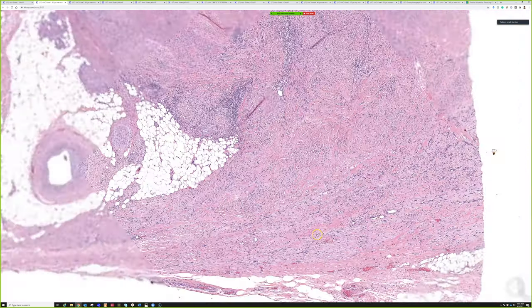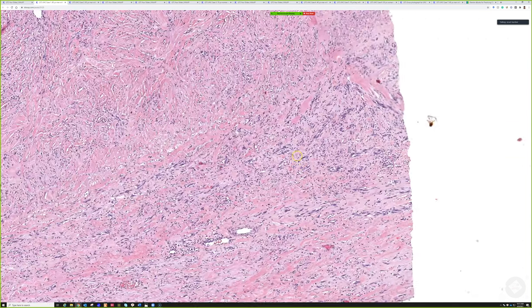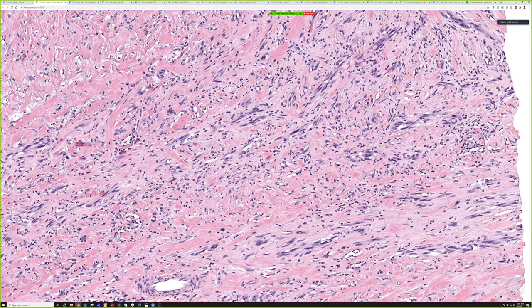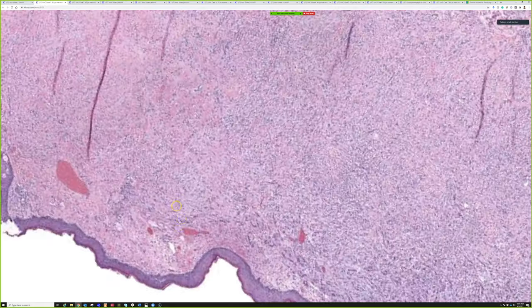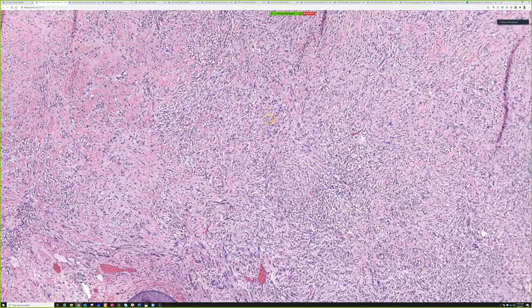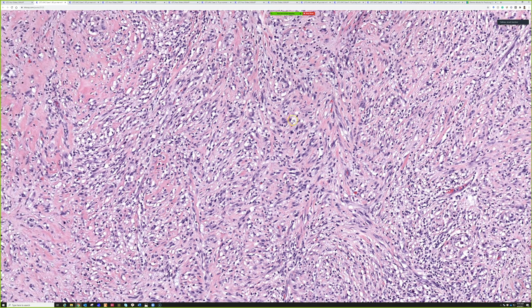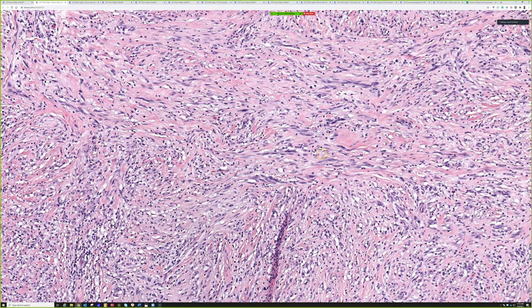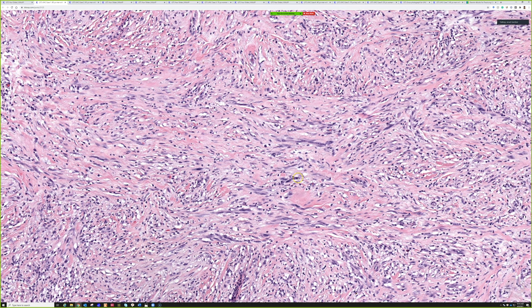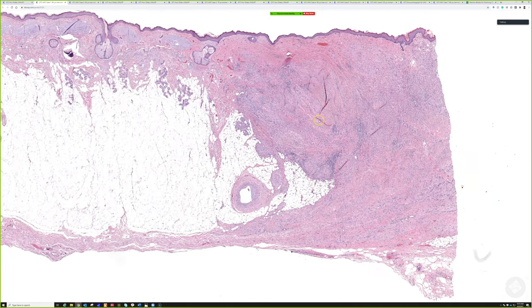Klaus Busam from Memorial Sloan Kettering has done groundbreaking landmark work on this tumor type - I'll link to some of his papers in the description. This is a very classic example of pure desmoplastic melanoma that lacked an in situ component, making it much more challenging. Even in the more cellular areas, the individual cells are divided by background collagen, with a sprinkling of lymphocytes and increasing hyperchromasia and atypia. The gently undulating, wavy, almost neural quality is very treacherous.